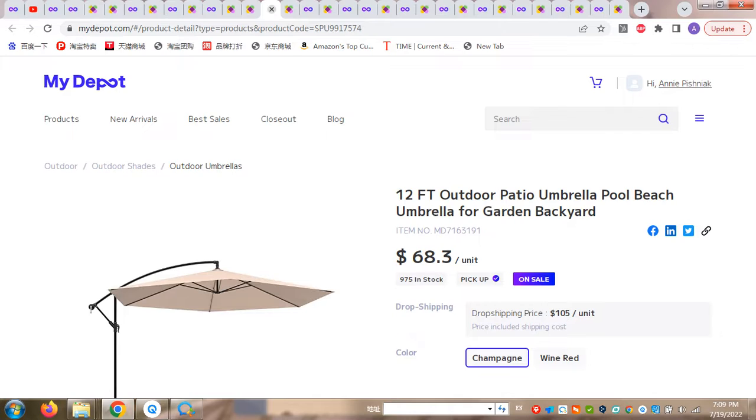It's very easy to order products on MyDeport — you just need to register. You just need a phone number or email address. You can easily register and then you will see all the prices we provide, including options with delivery or without delivery. Here we have categories for you to choose and find the products you're selling to your customers.